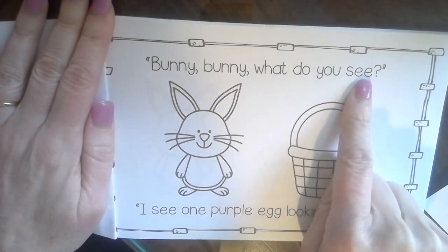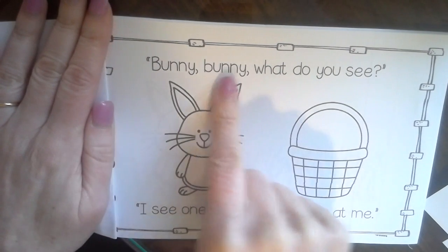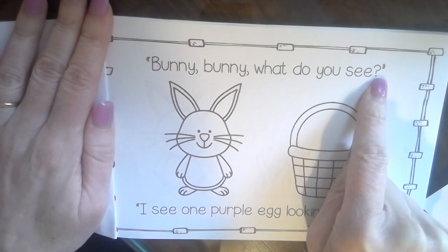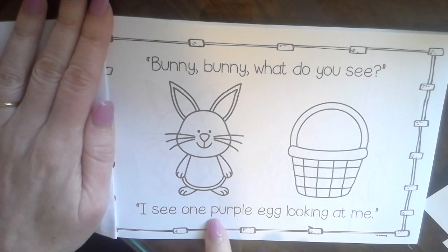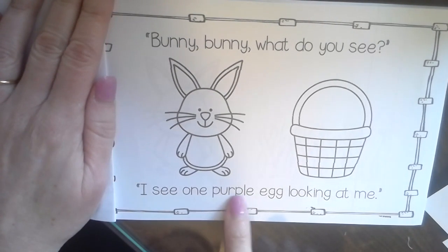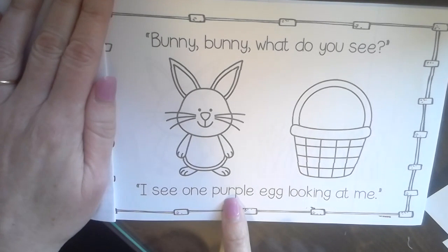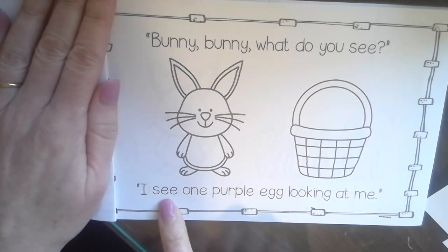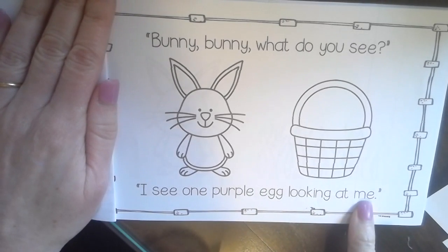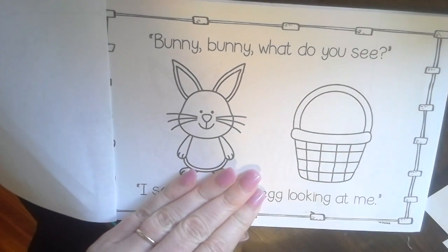I see some snap words — I see 'you' and 'see.' There's that snap word 'one.' So this book is full of snap words and a pattern for your pattern power. Bunny, Bunny, What Do You See? There's the question mark. I see one — this is a color word, we're going to have to use our sound power here. Purple. Purple egg looking at me. I see one purple egg looking at me. I don't see any purple eggs, so think about what we're going to have to do when we reread this — we'll have to add those purple eggs and color it.